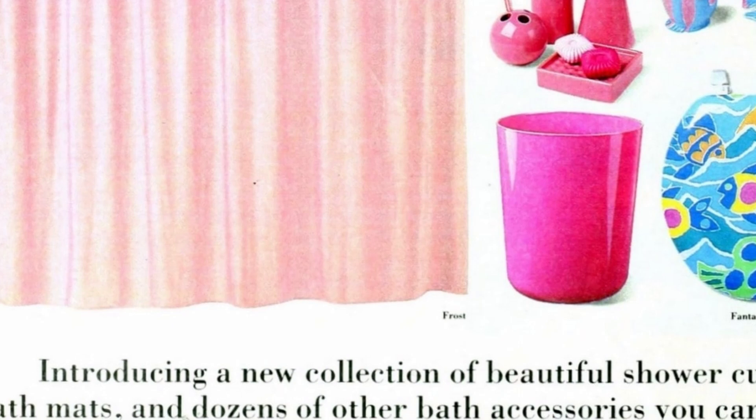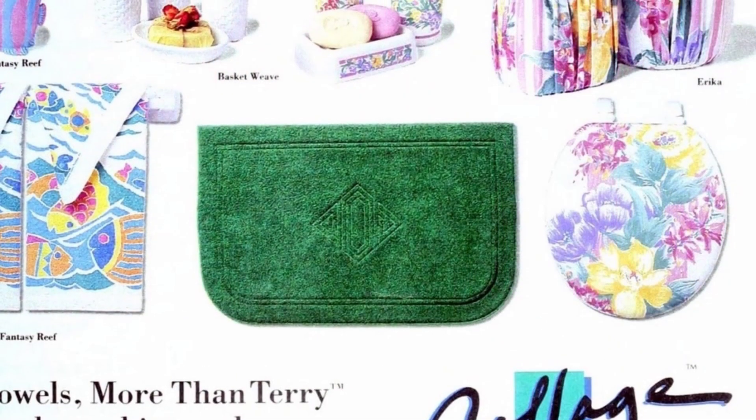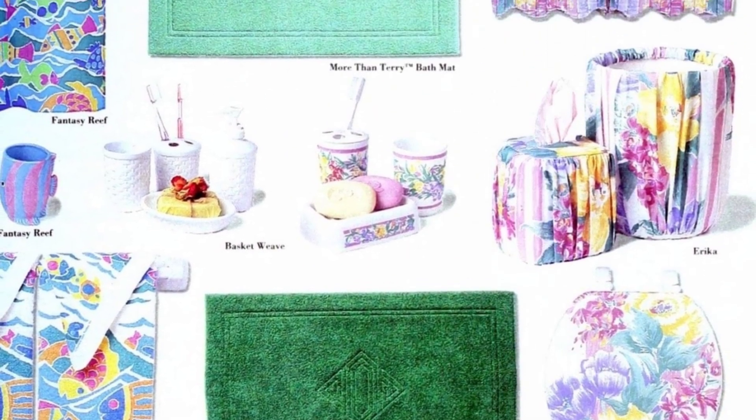Check out this new collection of shower curtains, towels, more than terry bath mats, and many other bath accessories for you to mix and match.